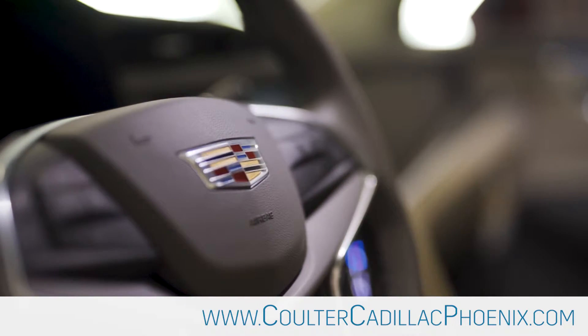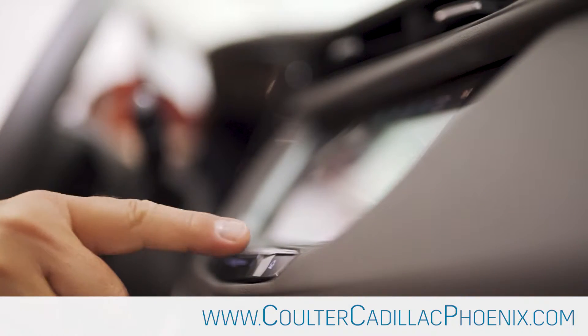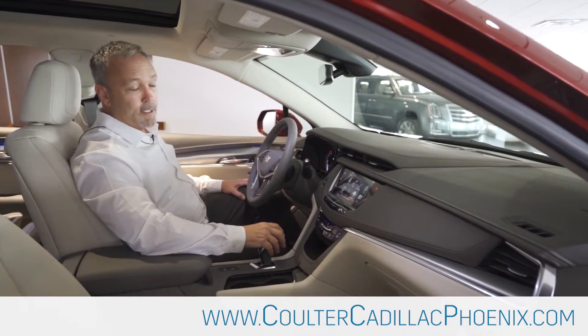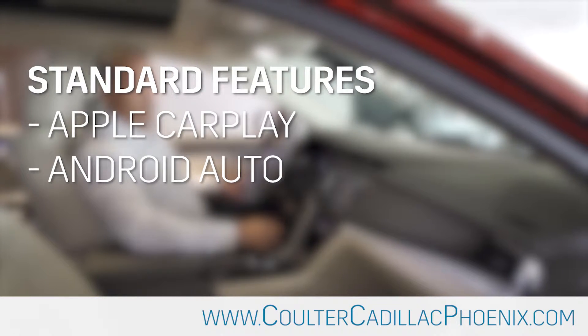The XT5 is available with both heated and cooled seats. This includes a Wi-Fi hotspot for up to seven devices. The XT5 is also available with a panoramic moonroof. It has Bluetooth for your phone for hands-free talking along with Apple CarPlay. You can play the music right off your iPhone through the Bose sound system.